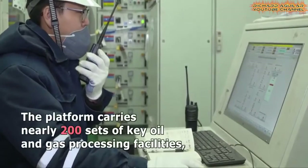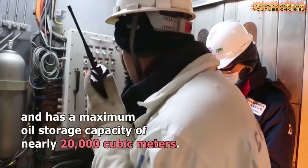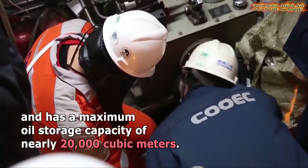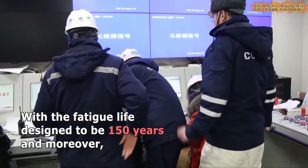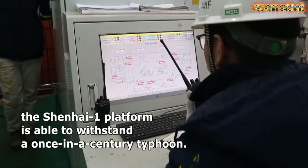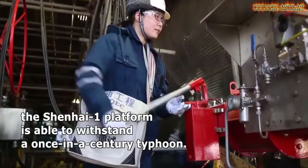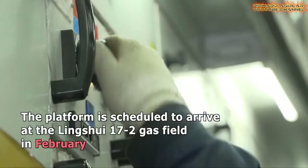The platform is 120 meters high, equivalent to the height of a 40-story building, with a displacement exceeding 100,000 tons — the same as that of three medium-sized aircraft carriers. It will serve the Lingshui 17-2, China's first deep-water self-operated gas field in the South China Sea.